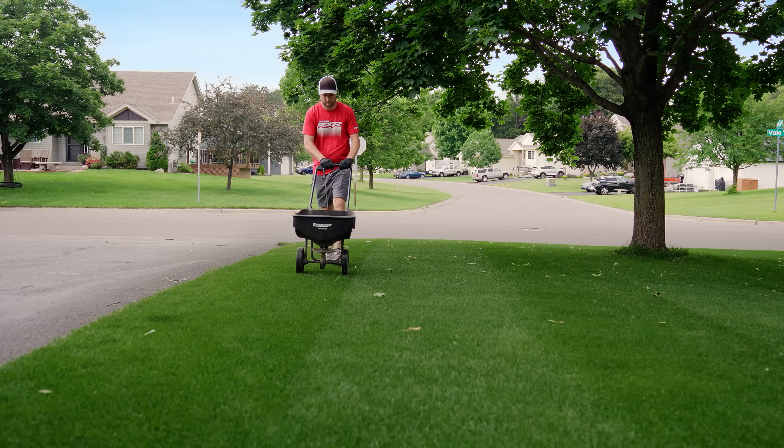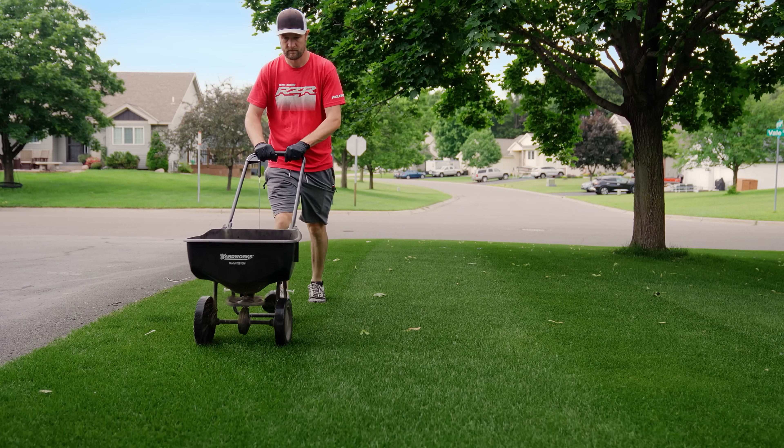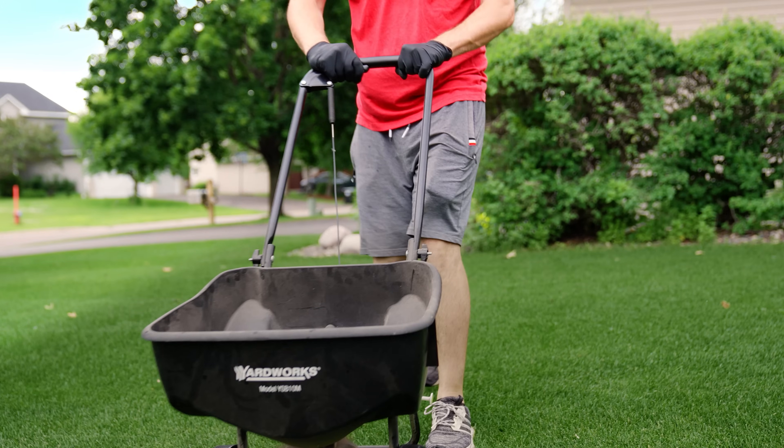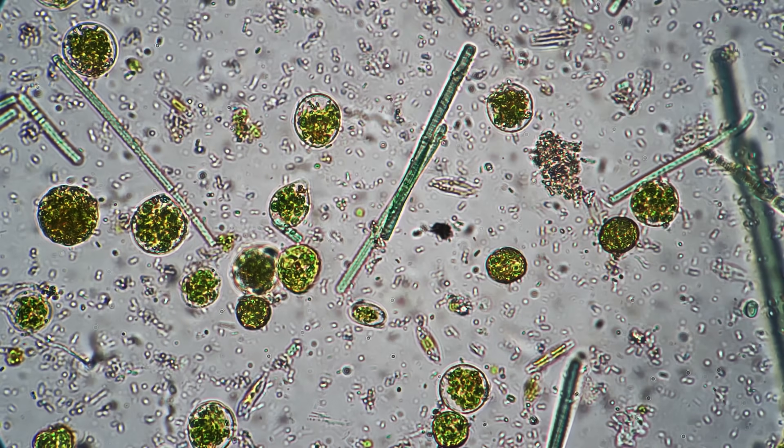Now this is where Earthworks comes into play. You might be thinking I'm going to say that this fertilizer is composed of billions of microbes, but that's not it at all. The composted chicken manure in this fertilizer is actually insanely rich in organic carbon, and when you apply that to your lawn, the carbon in the chicken manure makes those microbes that are already in your lawn go absolutely insane — which creates a feeding frenzy within your soil. These microbes rapidly reproduce and break down the organic matter in the soil, releasing a steady stream of nutrients for your lawn to uptake.